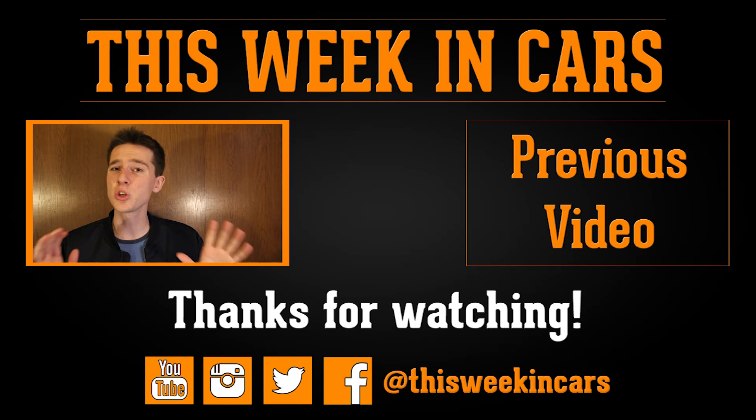Thank you all so much for watching another episode of This Week in Cars, and make sure to tune in again next Sunday for another update on news in the car world. If you enjoyed this video, make sure to give it a big thumbs up and subscribe for more. This has been Jake, and drive safe.